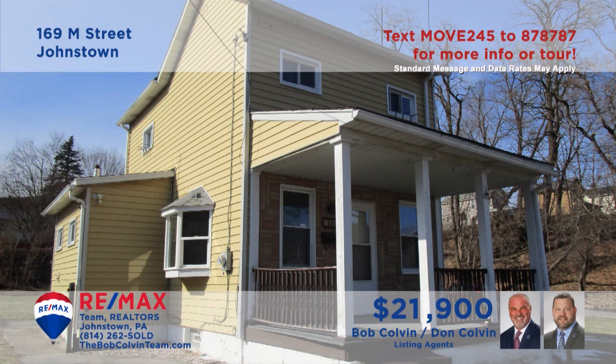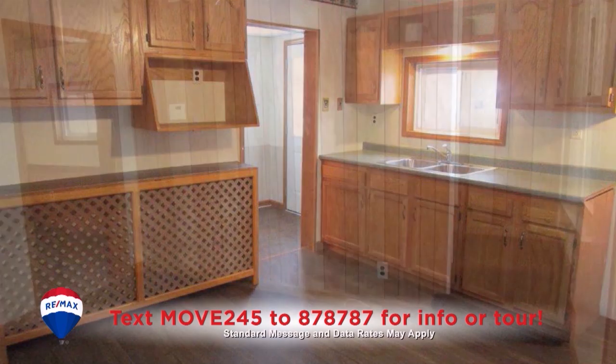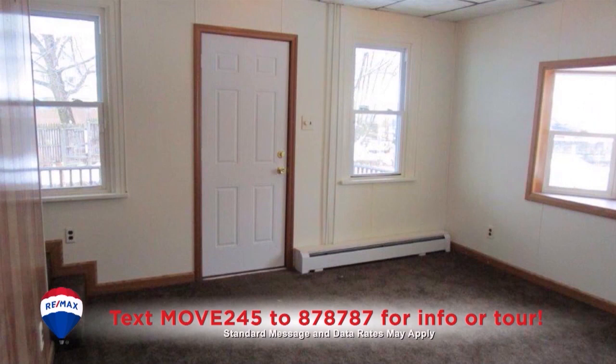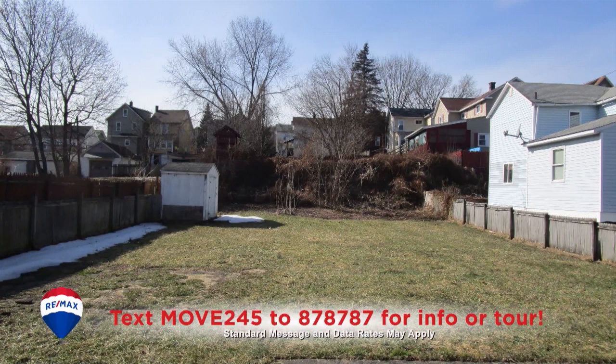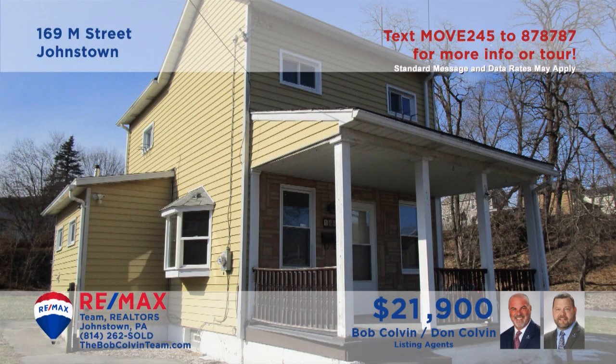Take a look at this move-in ready West End home presented by the Bob Colvin Team. The kitchen offers fine updates like oak cabinets and laminate floors, along with plenty of eat-in space. The carpeted living room with a paneled accent wall is kept warm by thermopane windows. There's an updated main floor bathroom and a pair of upstairs bedrooms, one with double closets. All this plus off-street parking for two vehicles.